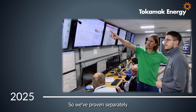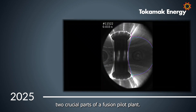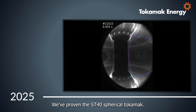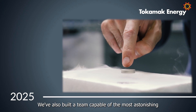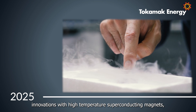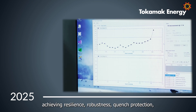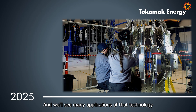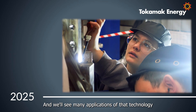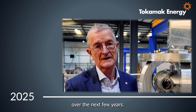So we've proven separately two crucial parts of a fusion pilot plant. We've proven the ST40 spherical tokamak. We've also built a team capable of the most astonishing innovations with high temperature superconducting magnets, achieving resilience, robustness, and quench protection. And we'll see many applications of that technology for fusion and many other applications over the next few years.